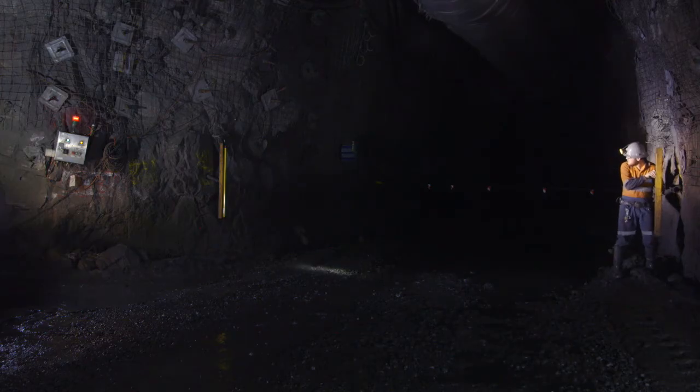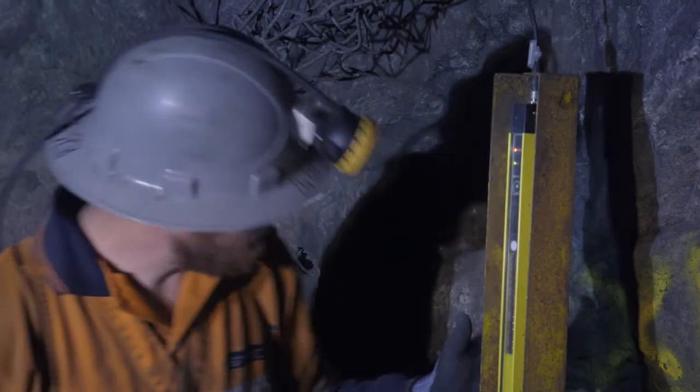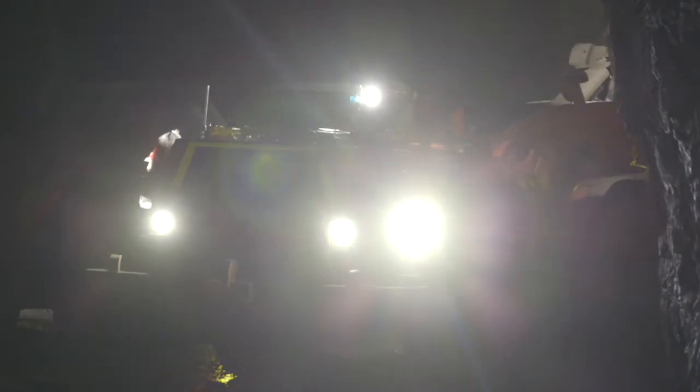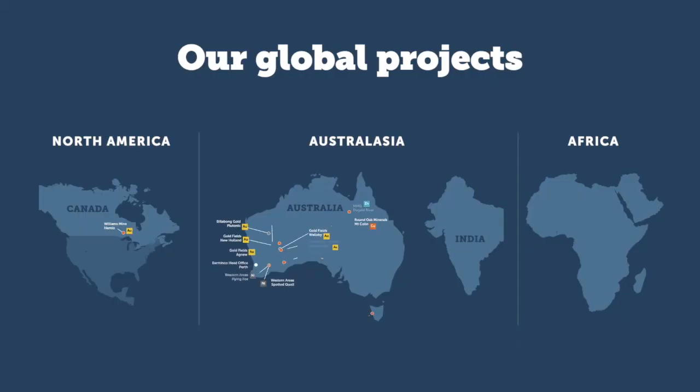It enables Barminco to move forward as a number one contractor. From this proof of concept, we will take all of the lessons we've learnt, and we will work closely with Sandvik and IGO in further productionising the system. Ultimately, we would like to scale this new technology across the broader business and into more sites.